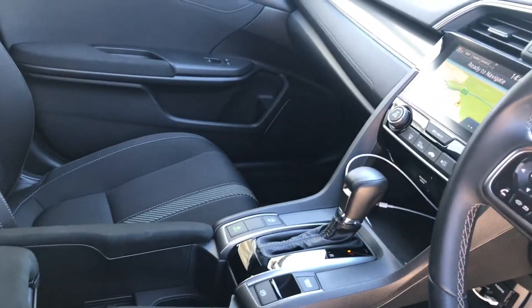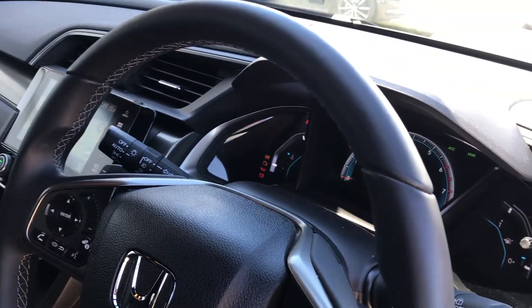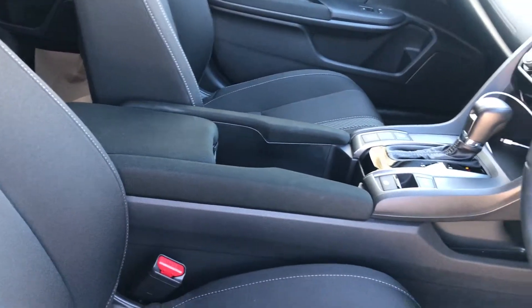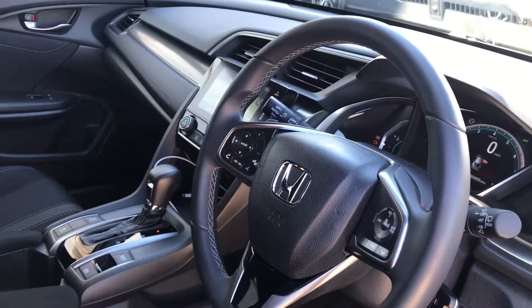It has an econ mode, auto stop start, and fully automatic dual climate control. Now if you'd like to come in and have a drive of the car, it's only got 2855 miles — it is a current demonstrator so it's usually always available. Give us a wee call on 0141 842 1011. Thanks.